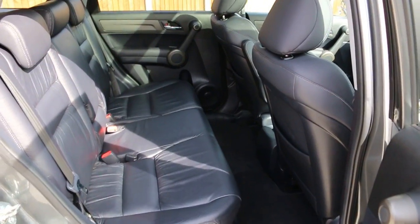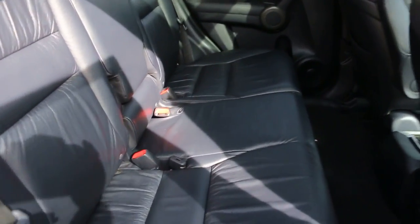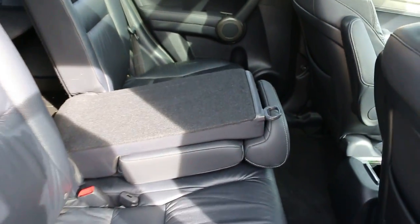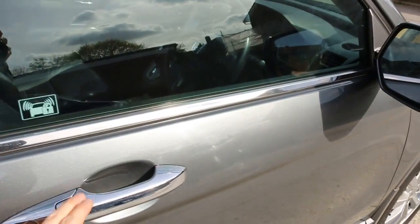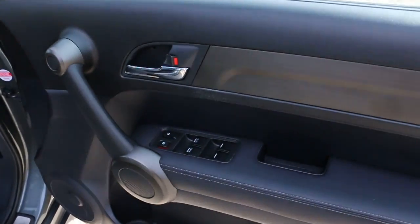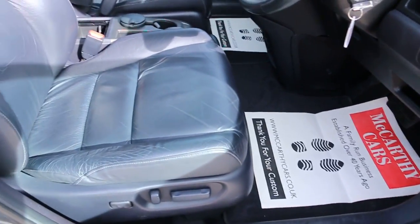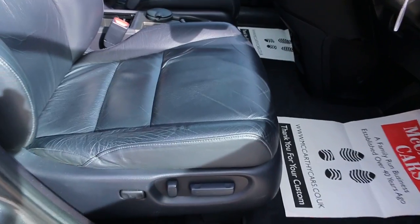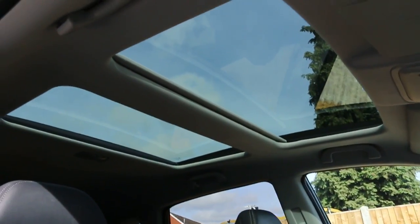It features full black leather interiors, five headrests, side and front airbags, isofix child seat preparation, electric windows, heated mirror, electric seats, electric lumbar support, and a twin panoramic roof.